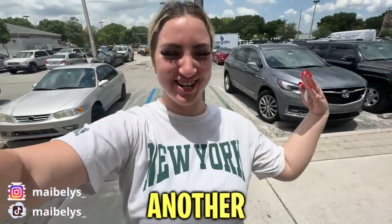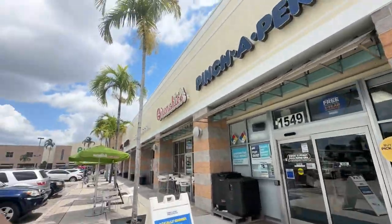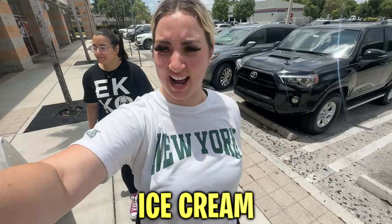Hey guys, welcome back to another video! I have a special guest here with me — hello sister! We are literally right in front of Menchie's and we're going to be getting some Menchie's frozen yogurt. Are you excited? Yeah, I'm excited!